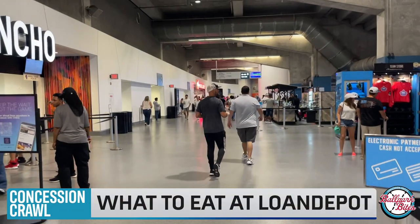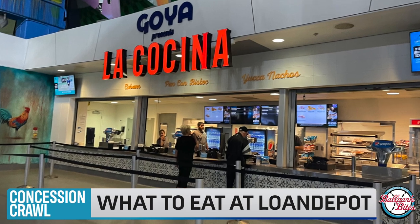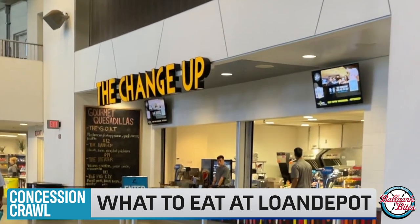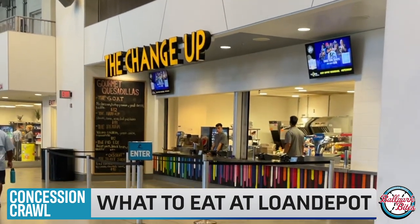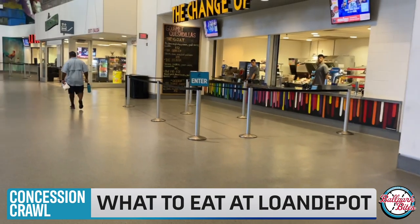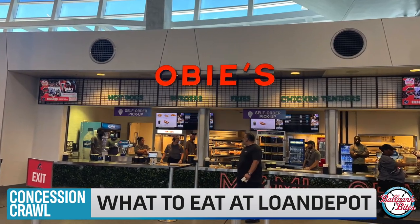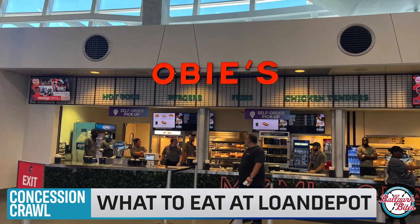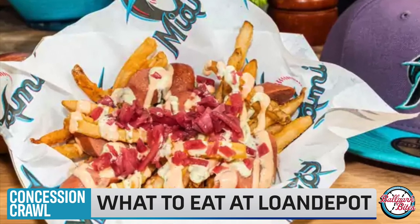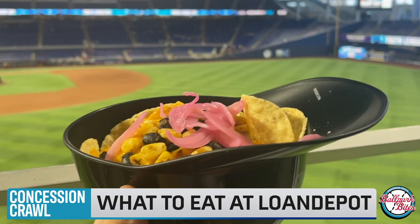Loan Depot Park offers a Latin flair at its concession stands. At La Cocina, fans can find Cubans and many more Caribbean dishes. The Change-Up features a rotating menu each homestand. This homestand it was featuring gourmet quesadillas, including one with steak, brie, and roasted poblanos. Classic ballpark food like chicken tenders and hot dogs can be found at Obie's, which honors the Orange Bowl's mascot. And at Bites De La Calle, fans can find the Salchipapas and the Latin nachos.